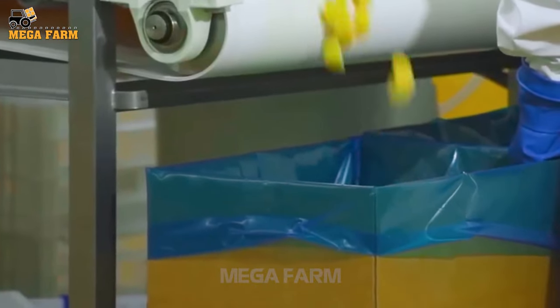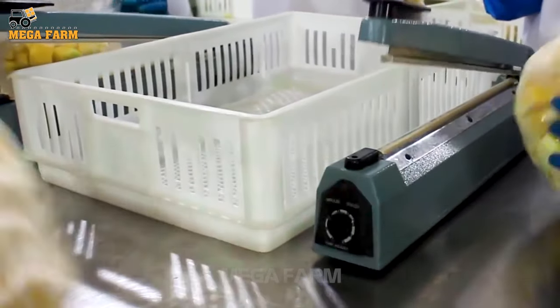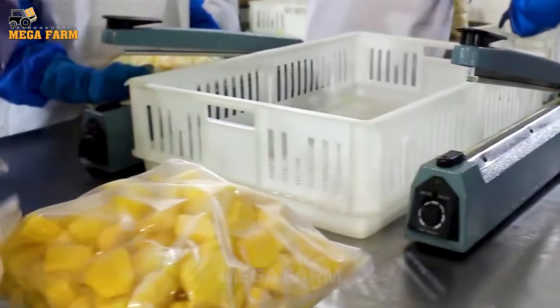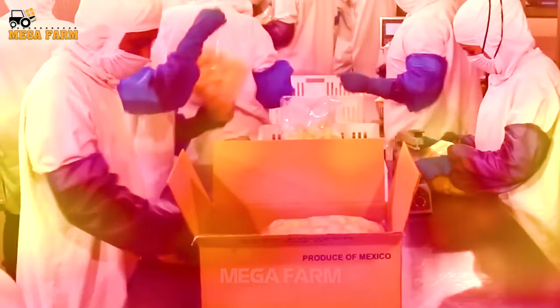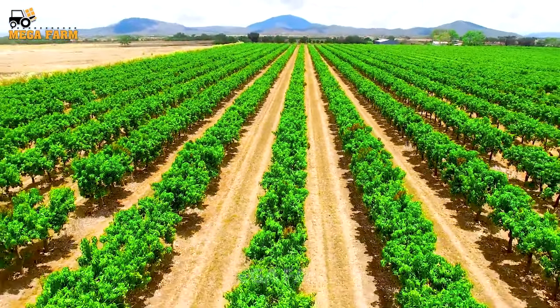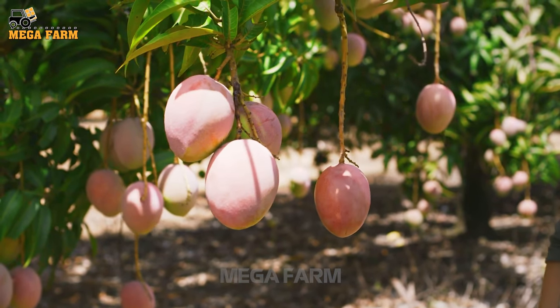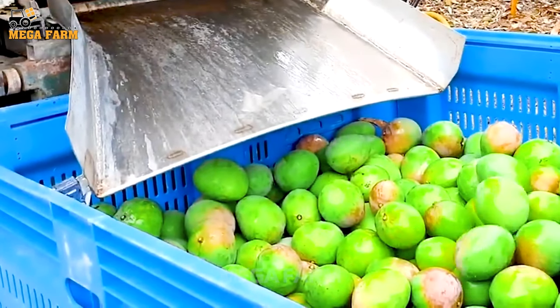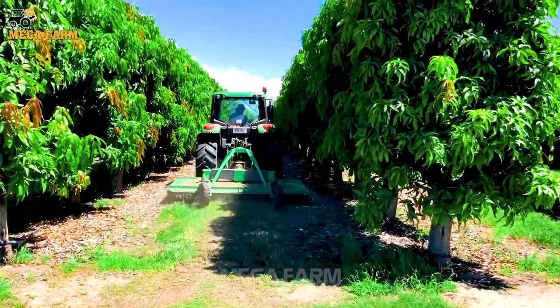Then the mango pieces are put in a box for weighing and packaging. Farmers in Australia have to go through many stages of fertilization and care to deliver quality produce to customers. The preliminary processing produces the best finished product. They must always be strict and ensure food safety and hygiene.